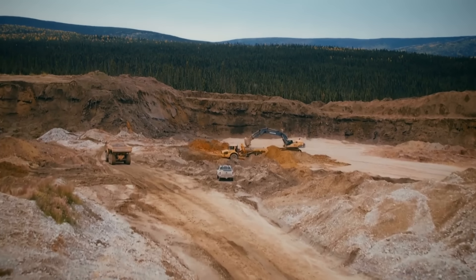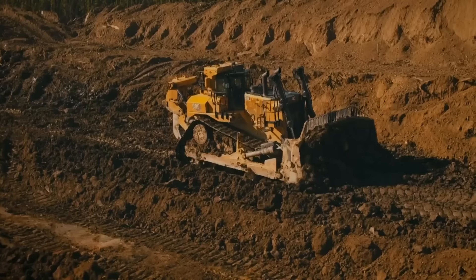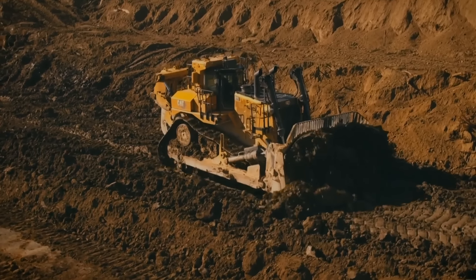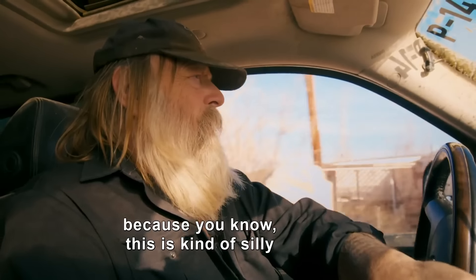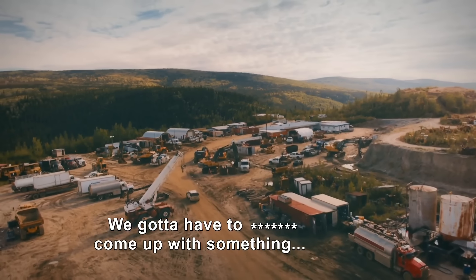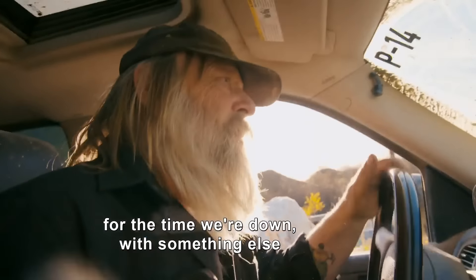Tony still needs another 400 ounces of gold from the 80-pup cut to hit his 5,000-ounce season target. We're going to go over to the shed with the boys, because this is kind of silly. We've got to come up with something, try something, do something to get a couple ounces for the time we're down.